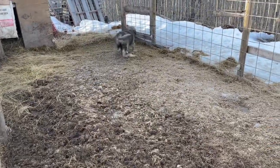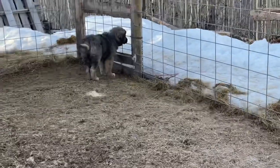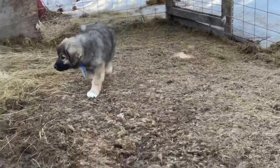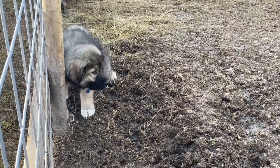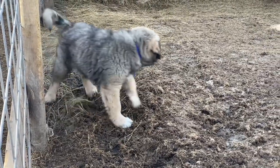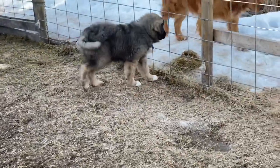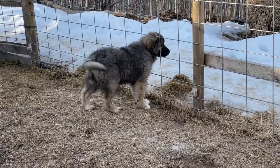This little ball of fur here is a registered UKC Sharplaninac. He's pretty calm, a quick learner, and already showing some pretty neat natural protective instincts. Right now he's 11 weeks old. When we got our other Sharplaninac, she was already almost six months old, so to have a puppy from this age is really exciting.